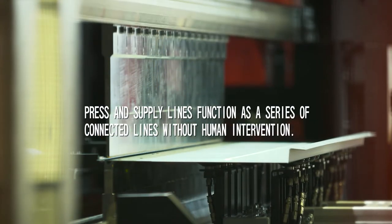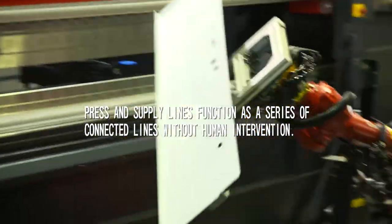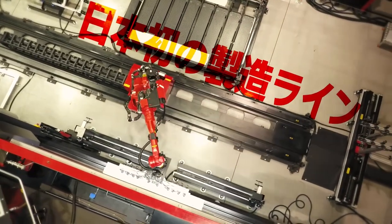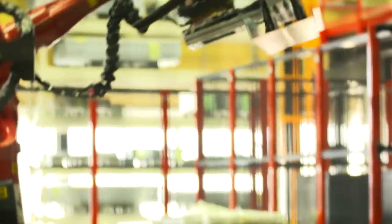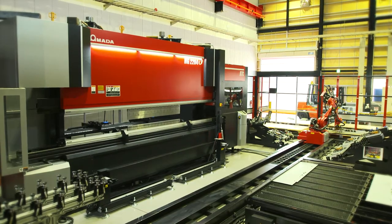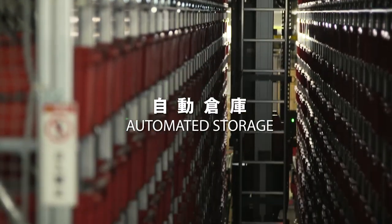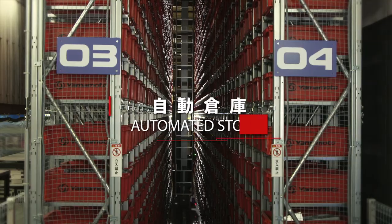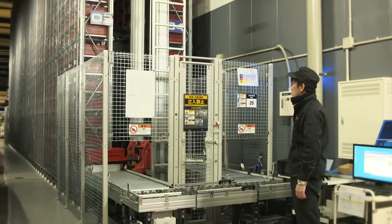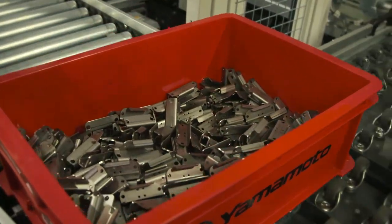Yamamoto Manufacturing maintains the highest level of quality and performance by integrating a production management system and production line robots. Rapid and precise picking of required parts — an automatic warehouse ensures smooth movement of parts, preventing understocking and the risk of service delays.